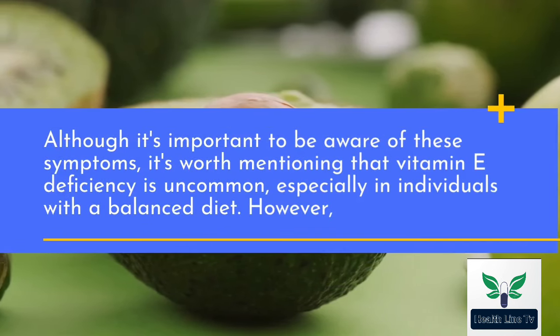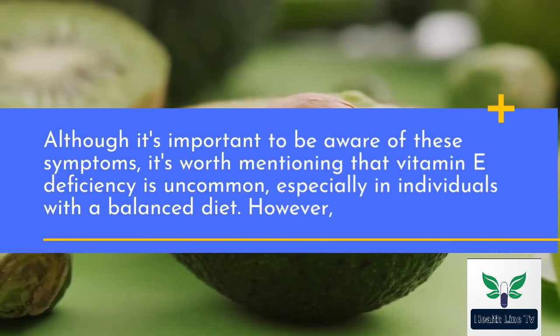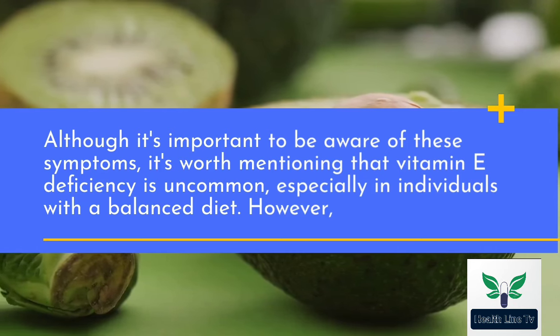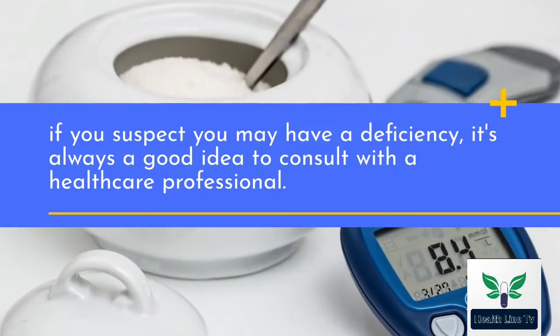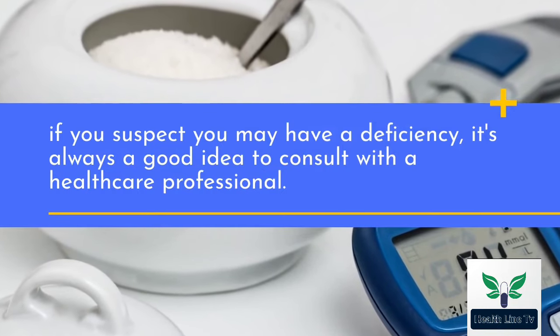Although it's important to be aware of these symptoms, it's worth mentioning that vitamin E deficiency is uncommon, especially in individuals with a balanced diet. However, if you suspect you may have a deficiency, it's always a good idea to consult with a healthcare professional.